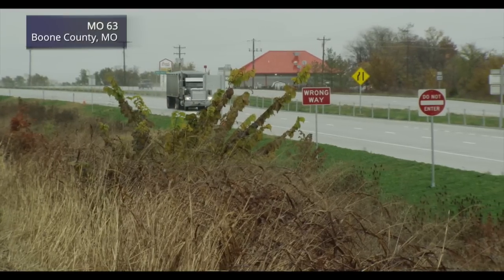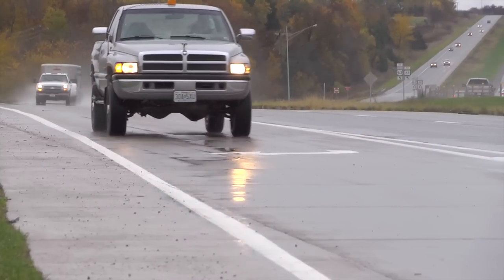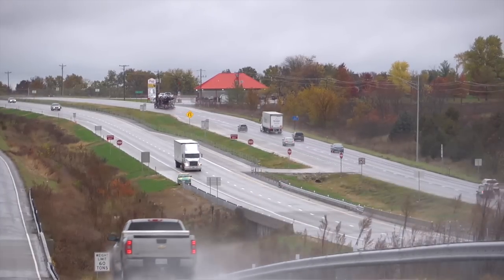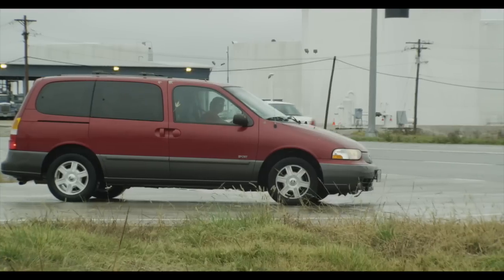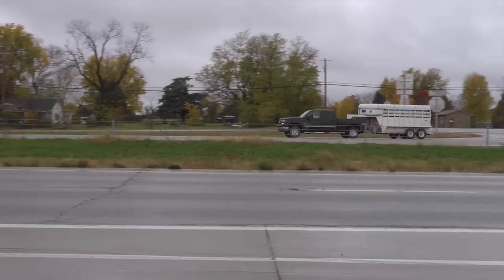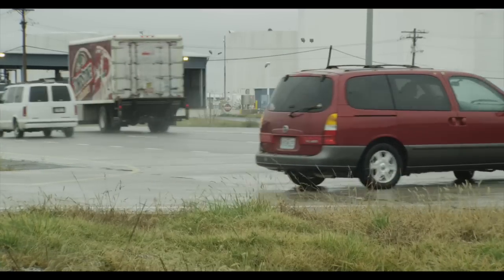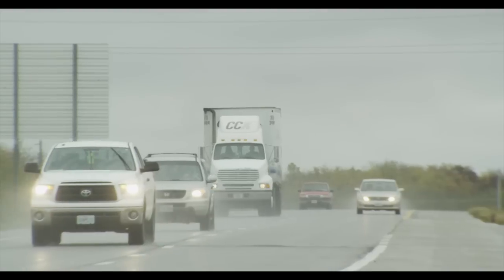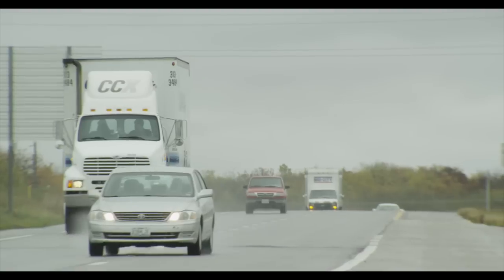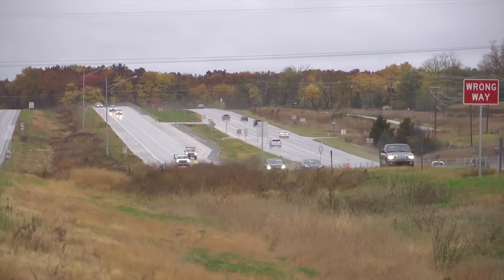Multi-lane high-speed divided highways function as vital economic links between cities and communities, reducing travel times and improving safety for longer distance trips. However, along these routes, access for local residents and adjacent businesses is also important. Intersections, while providing this access, can be challenging in these environments. Motorists crossing the highway or turning left from the minor road must gauge traffic approaching in both directions across a wide area — a difficult task when speeds are high. Should a crash occur, the result can be deadly.